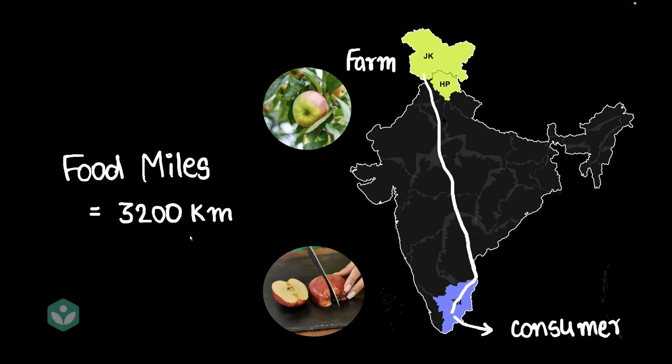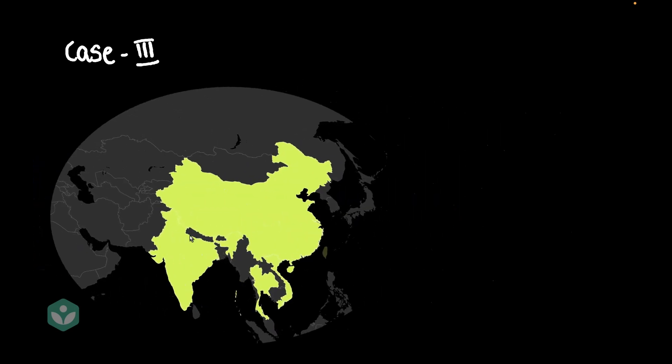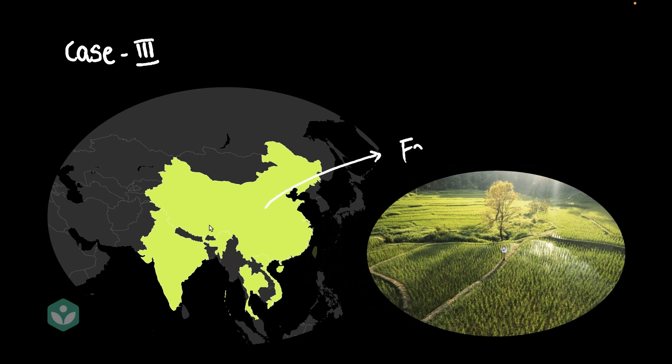Now let's move on to another example. This time, let's talk about Alyssa sitting in the U.S. and preparing rice. Now Alyssa is the consumer. Rice doesn't grow in the U.S. too much, and the U.S. imports a lot of its rice from the eastern part of the world — India, China, Thailand, and Vietnam all export rice to the U.S. So the rice came most probably from some field like this. Let's zoom out and see how far this rice has had to travel to reach Alyssa in the U.S.